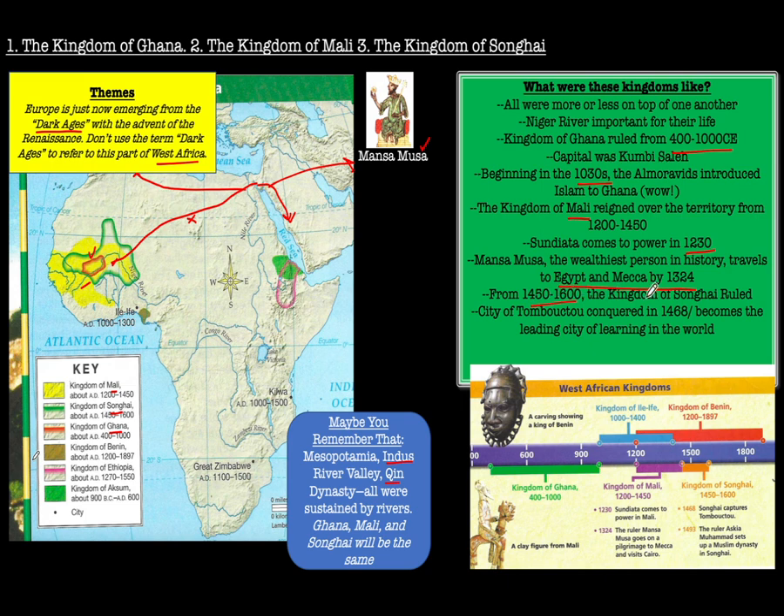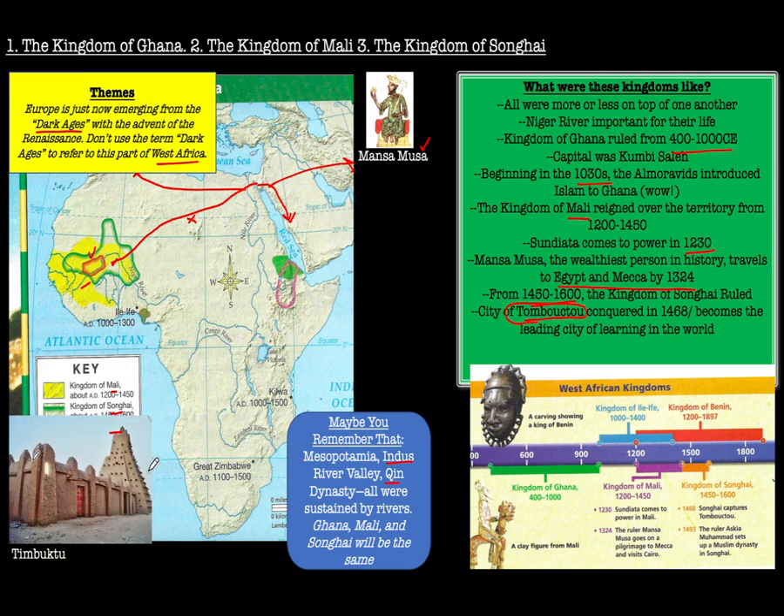For 250 years afterwards, the Kingdom of Songhai ruled, and there was a really cool center called Timbuktu — spelled and pronounced different ways — which was one of the greatest leading centers of the world in terms of its madrasas, or Islamic schools. Scholars from all over the world came here. But by the 1500s, Songhai fell to armies from Morocco from the north, and the West African kingdoms were extinguished.